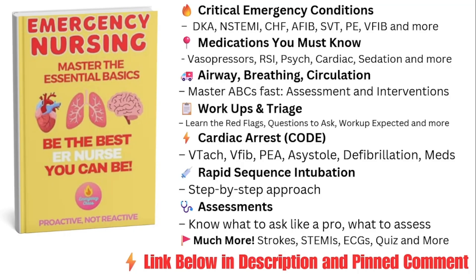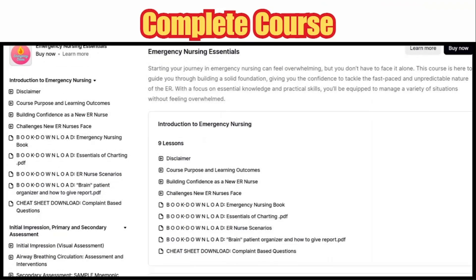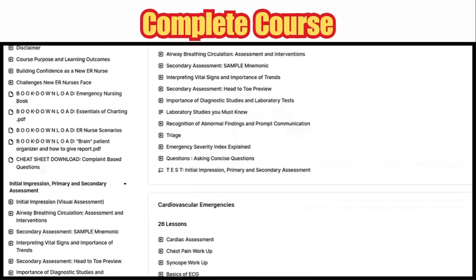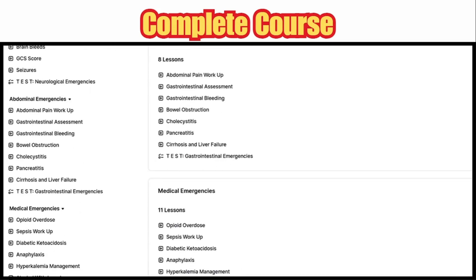Our ER Nurse Essentials book is your no-fluff guide to essential ER knowledge — triage, ABCs, advanced life support, and the most critical conditions — all in a clear, easy-to-understand format. Our PDF bundle includes the Essentials book plus a charting guide and a scenario book packed with realistic, high-pressure cases to sharpen your critical thinking. Use discount code ERREADY15 to save on the bundle. The course goes even further with book downloads, video lessons, practice tests, and direct access to me for specific advice.